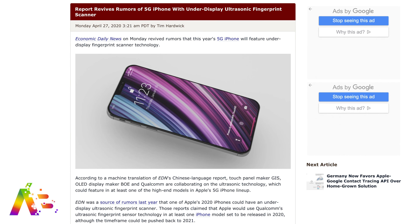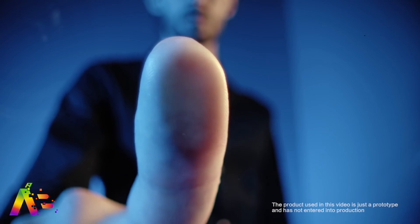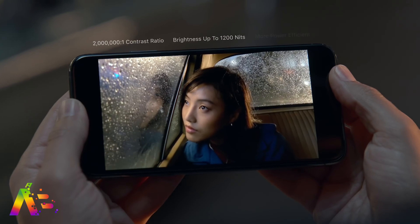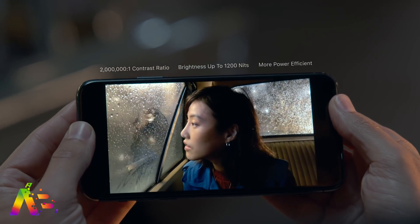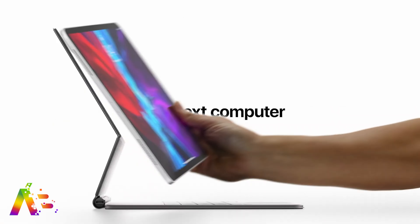The Economic Daily News in China is reviving rumors that this year's 5G iPhone will include an in-display fingerprint reader scanner. According to their report, touch panel maker GIS, OLED display maker BOE, and Qualcomm are all collaborating on the ultrasonic tech. However, no other rumors have said this is happening in 2020 — most have pushed it out to 2021. With the economy slowing down there's no real rush, just like a lot of you were disappointed there was no rumored mini-LED 5G iPad Pro, which has reportedly been moved to 2021 as well.